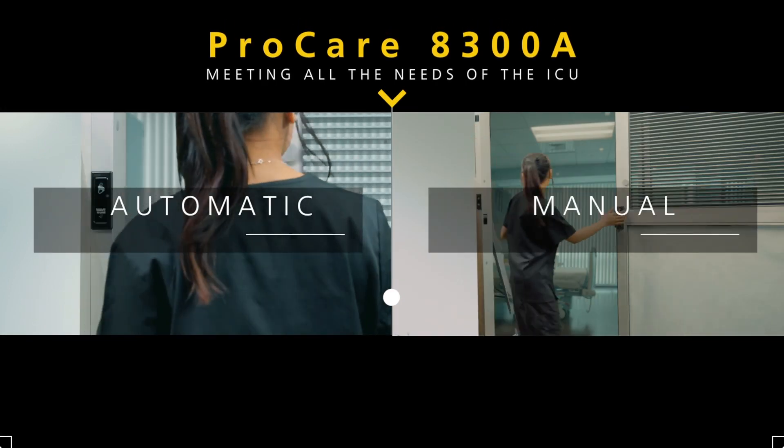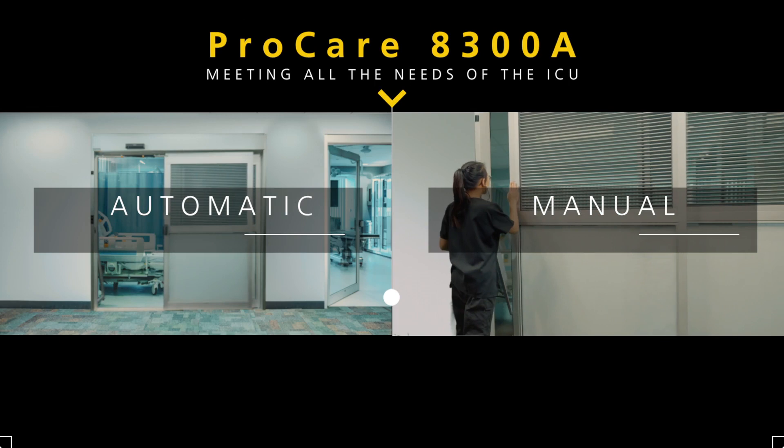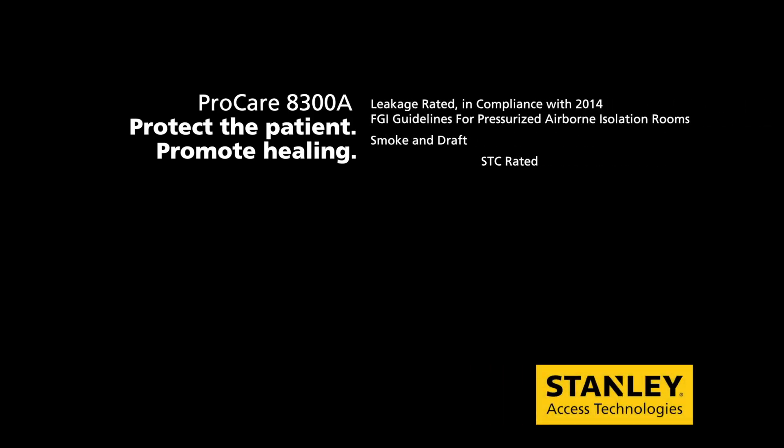In the ICU, life hangs in the balance. The new ProCare 8300A is the only automatic ICU door that balances infection control for patients with monitoring control for nurses, for a new level of protecting the patient and promoting healing. That's performance in action.